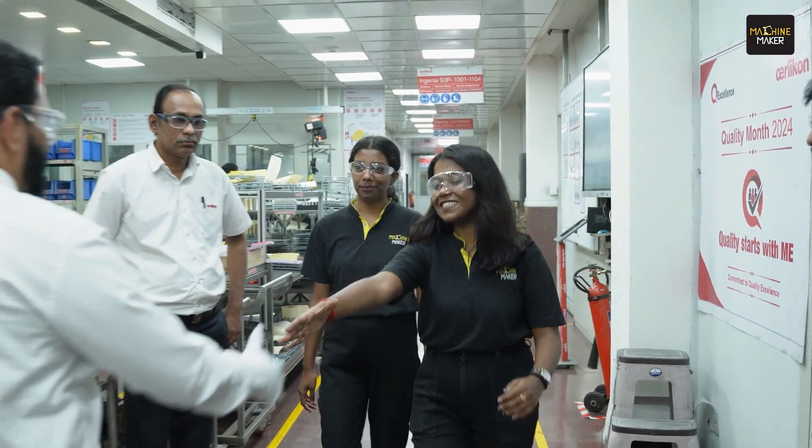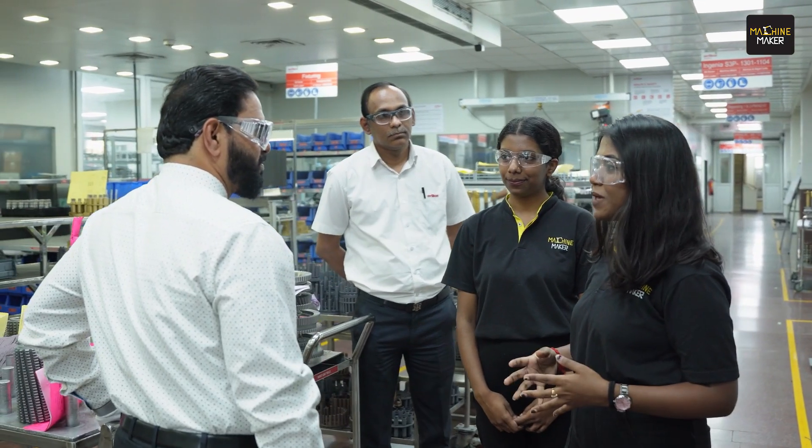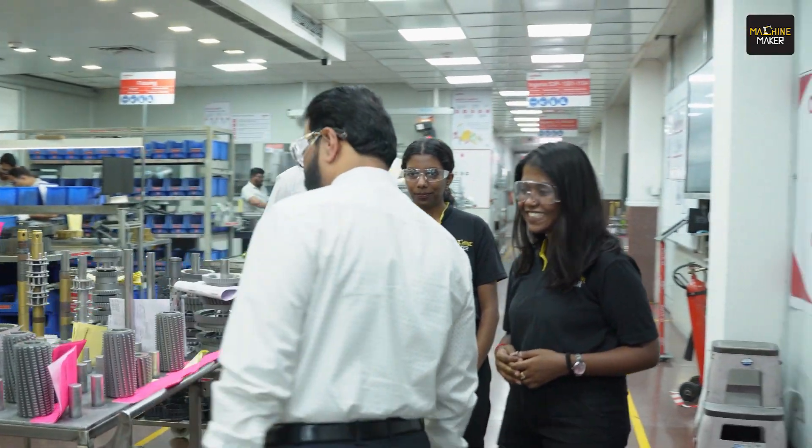Hi Sir, Pallavi is right. Hi Sir. Hello. So Sir, as we heard that you guys are coming up with some innovative surface coating, could you please tell me about it? Yes, sure. You heard the right thing. Please come.